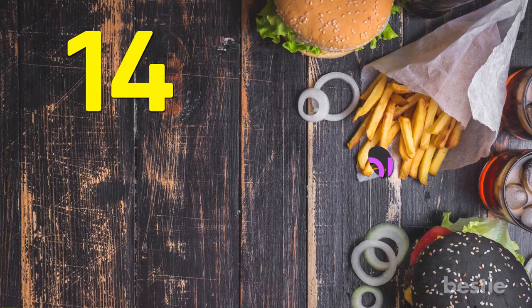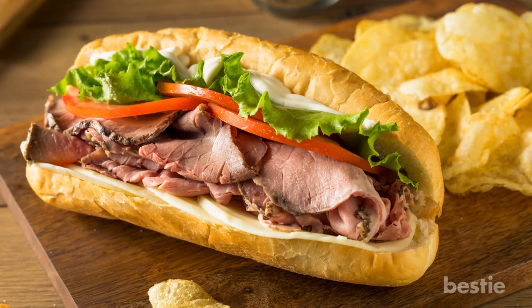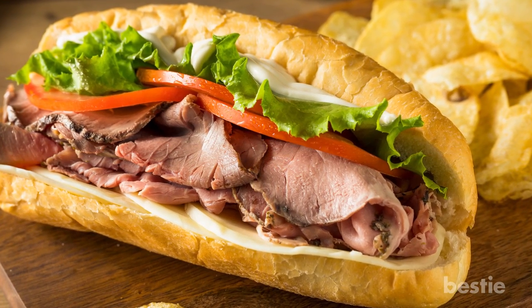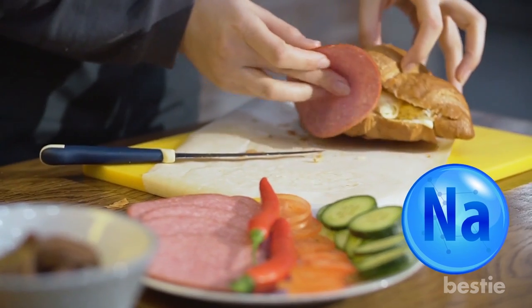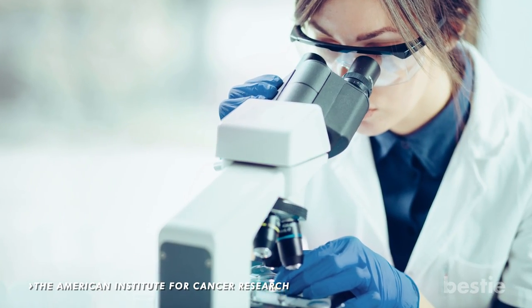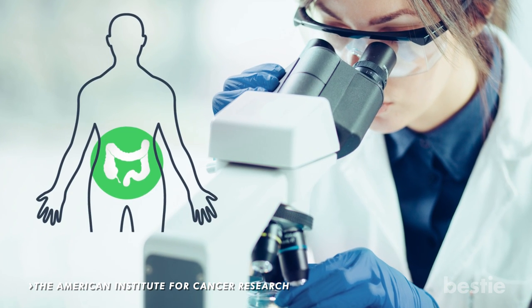Number 14: Lunch Meats. You might opt for a sub-sandwich as a healthier fast food alternative to a burger, but that's not always the case. Due to how processed lunch meats are, the high levels of sodium can cause high blood pressure. The American Institute for Cancer Research warns that they can increase the risk of colorectal cancer.